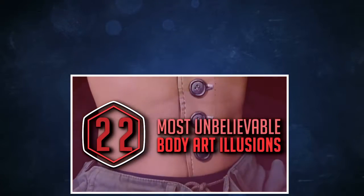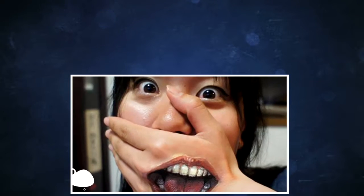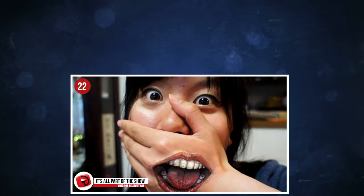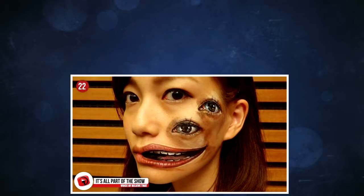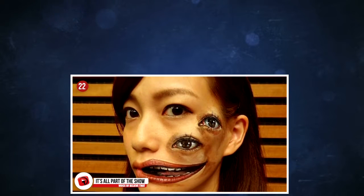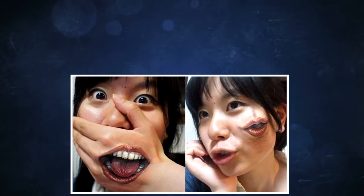22 Most Unbelievable Body Art Illusions. It's all part of the show. In this case, makeup is actually acrylic paint, and the artist is Chew San, who has developed an incredible reputation for her astounding artwork on herself. The illusions she creates are mind-blowing and definitely worth a few spots on our list today.